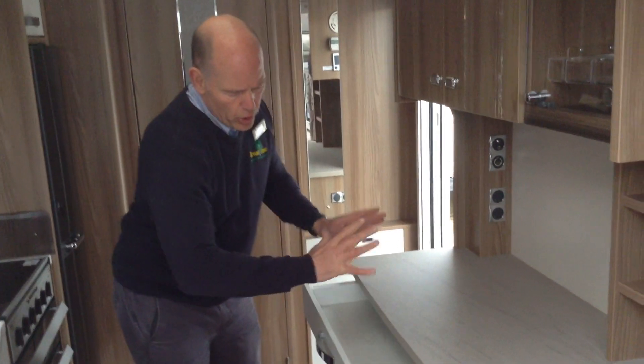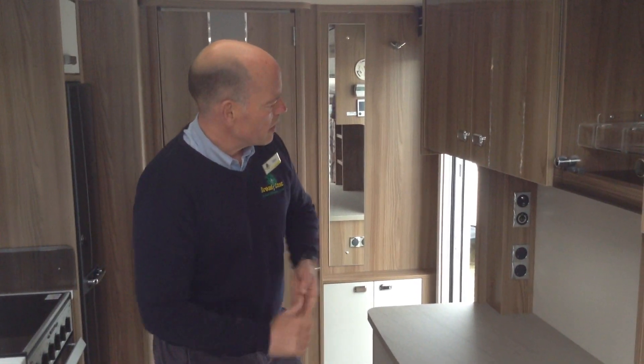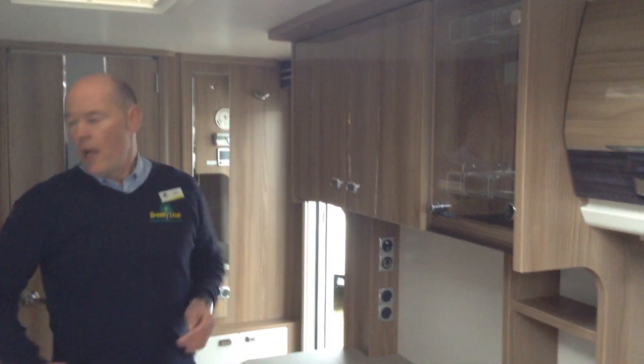Extractor fan here. You've got this huge storage here — just to demonstrate how it closes. More power points and somewhere to pop your TV storage.